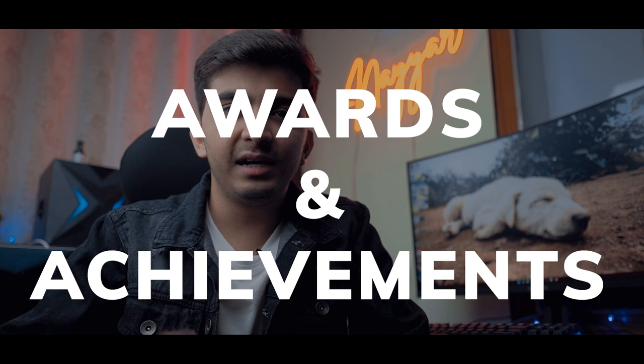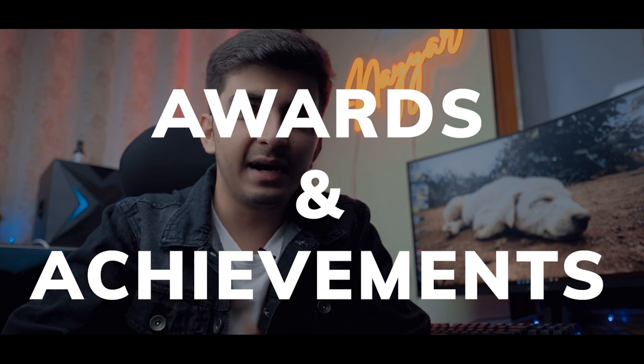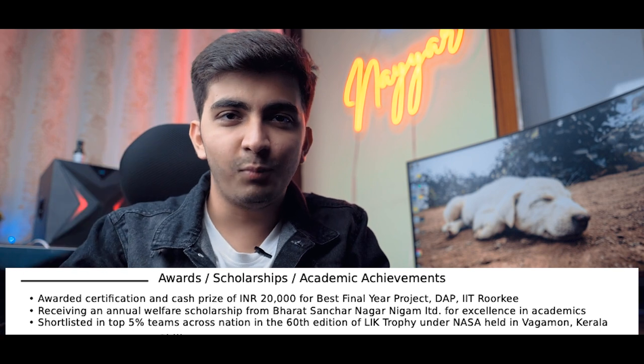The next section is optional. If you have good achievements — awards, medals from college, competition wins, hackathon victories — you can include them as an awards or achievements section. This won't be a big section, mostly two or three points.